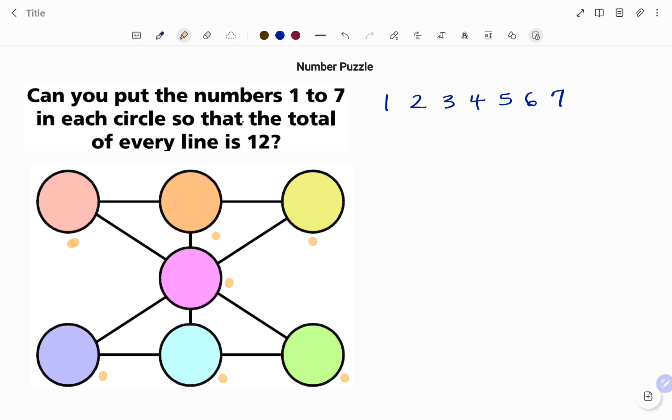The aim of the puzzle is to fit the numbers 1 to 7 so that the total of every line is 12. I'm going to start by checking how many lines I have so that I know how many combinations I need. I have 1, 2, 3, 4 and 5 — so I need a combination of 5 lines.